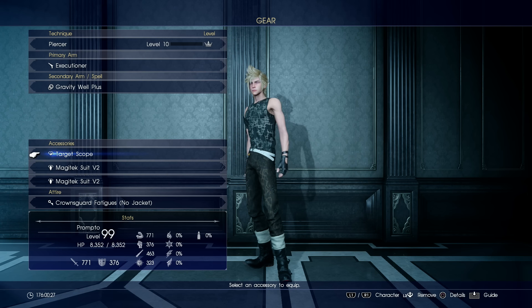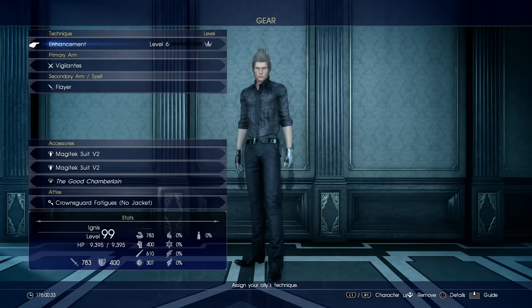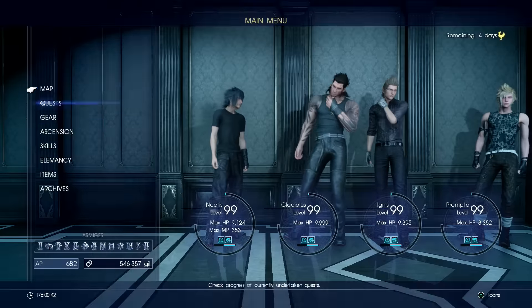The first one for Prompto is called the Target Scope, and what this does is it gives him 50% more damage versus smaller enemies, so that's actually really good. The next one is going to be the Good Chamberlain. This is for Ignis, and what it does is that anytime Noctis falls below 50% health, Ignis will go ahead and use a High Potion on him.